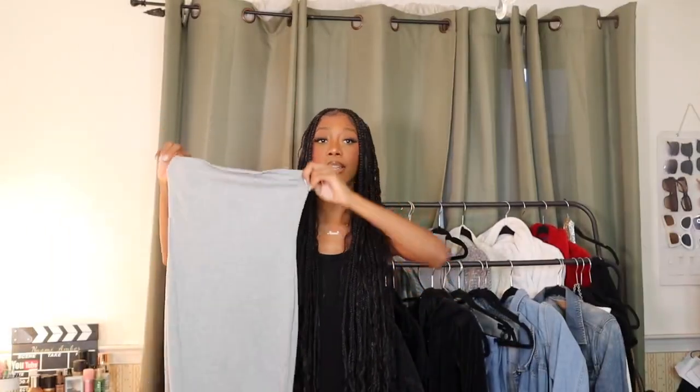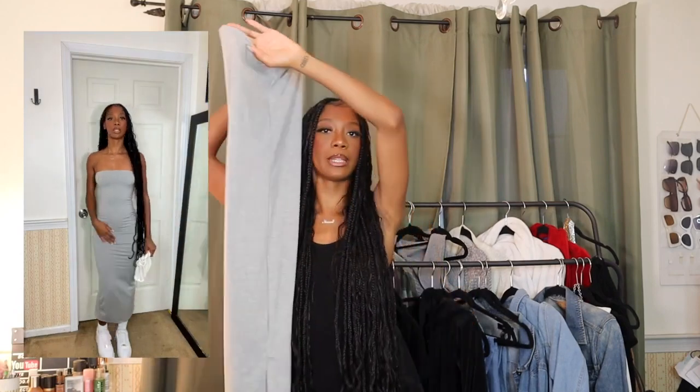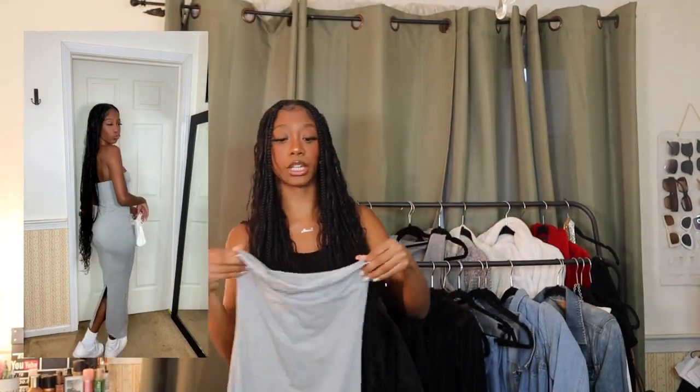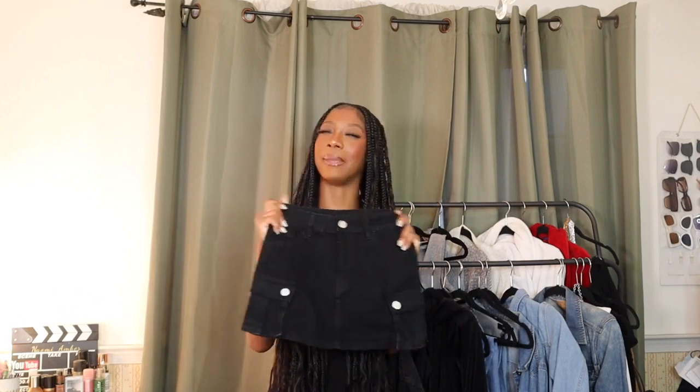This next item is pretty basic but I think I'm gonna get a lot of wear out of it. It's just a gray strapless bodycon dress. Gray hits in the summer, makes your butt look good, and it has a little split in the back which I appreciate — bodycon dresses without a back split make it hard to walk. It's a regular gray material, nothing too crazy, but it looks really really good and it's not see-through. I might go back for other colors.